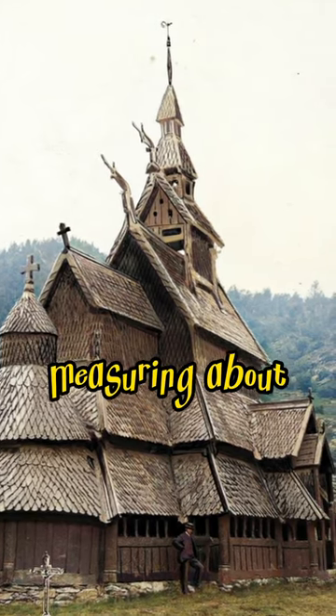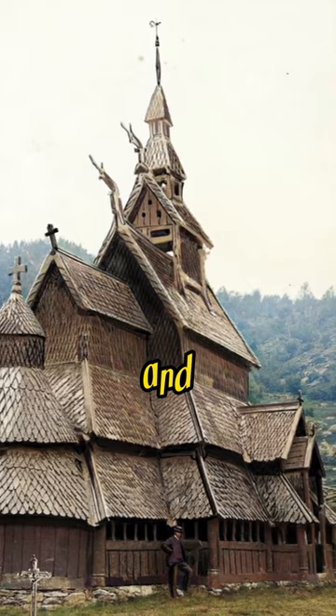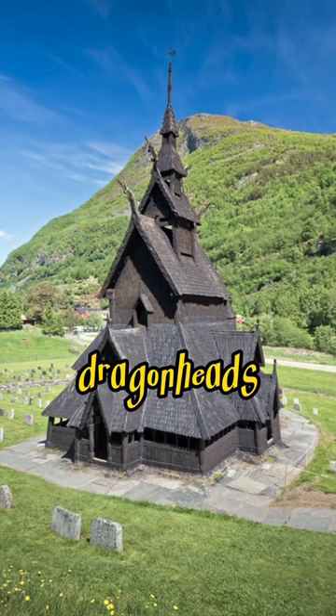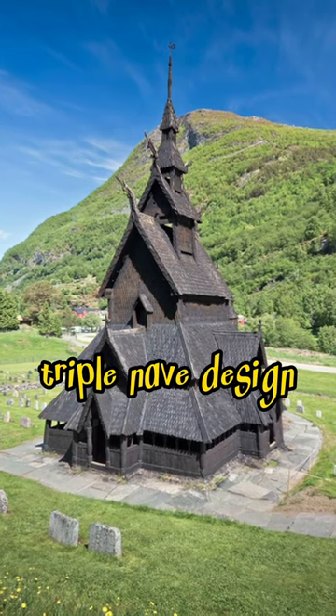The church is relatively small, measuring about 62 feet in length and 52 feet in height. Borgund features intricate wood carvings, dragon heads, and a distinctive triple nave design.